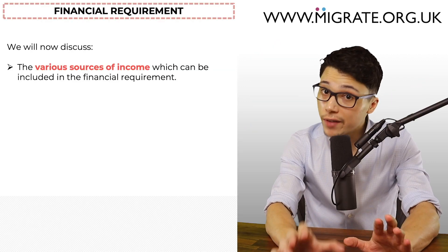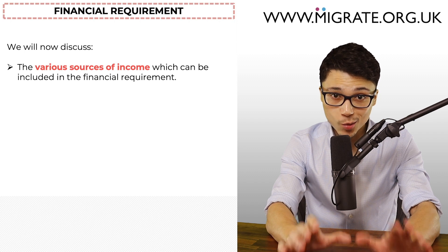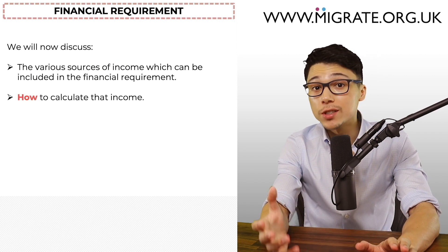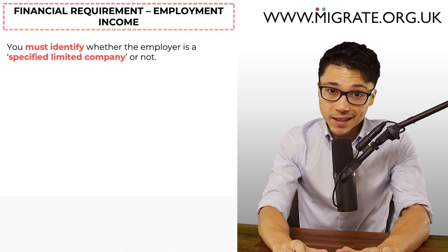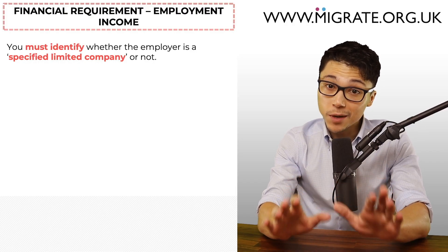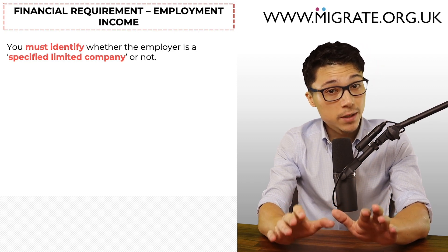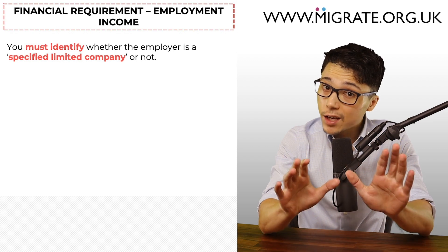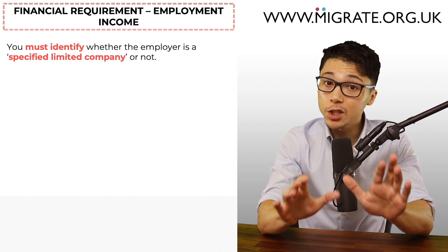We will now discuss the various sources of income which can be included towards the financial requirement, as well as how to calculate that income. Employment income: when it comes to relying on employment income, the first thing you must identify is whether the employer is a specified limited company or not. If the company is a specified limited company, the application becomes much less straightforward — the requirements will change, the calculation of your income will change, and you'll be required to provide additional documents relating to the company.